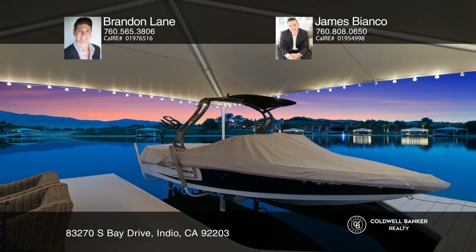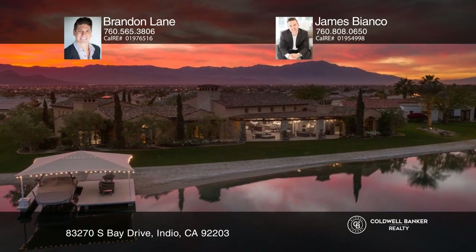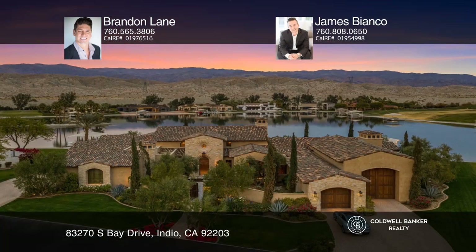Don't miss the opportunity to own a lakefront home with a beach, boat dock, and views. Make your dream home a reality by calling Brandon Lane and James Bianco.